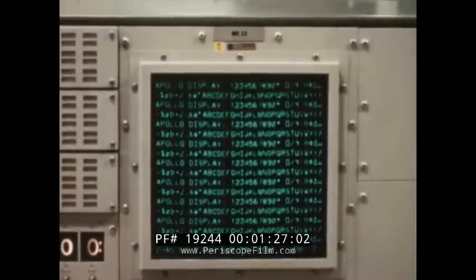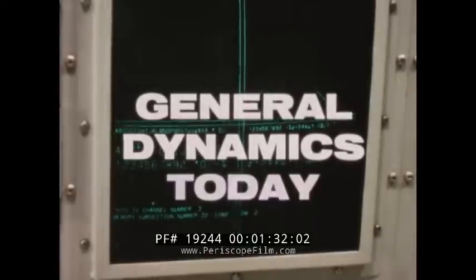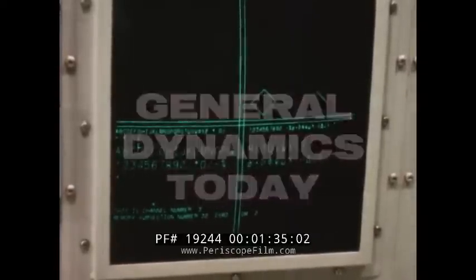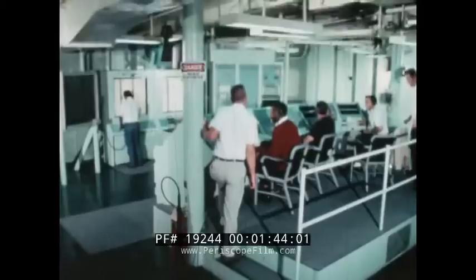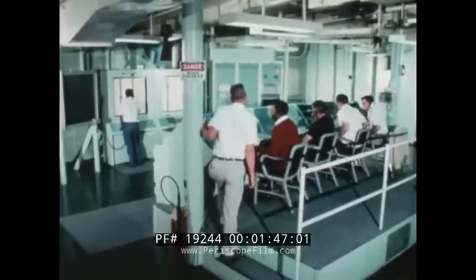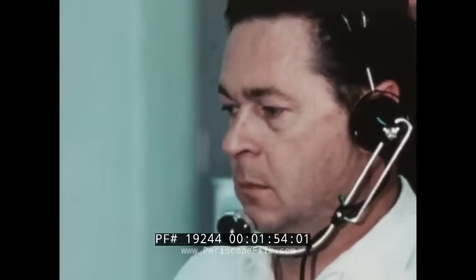Air controller, this is MCC test conductor. Come in, please. Roger, MCC test conductor. This is air controller, over. Roger. Is aircraft in position to start round number one? Aircraft is in position. Talk to them at 180 degrees true. We will now commence step number one. Attention please. Aircraft tracking test 2B-50-6 will commence at 0800 and will be in progress for approximately three to six hours. All personnel, man your stations. Start ET clock.